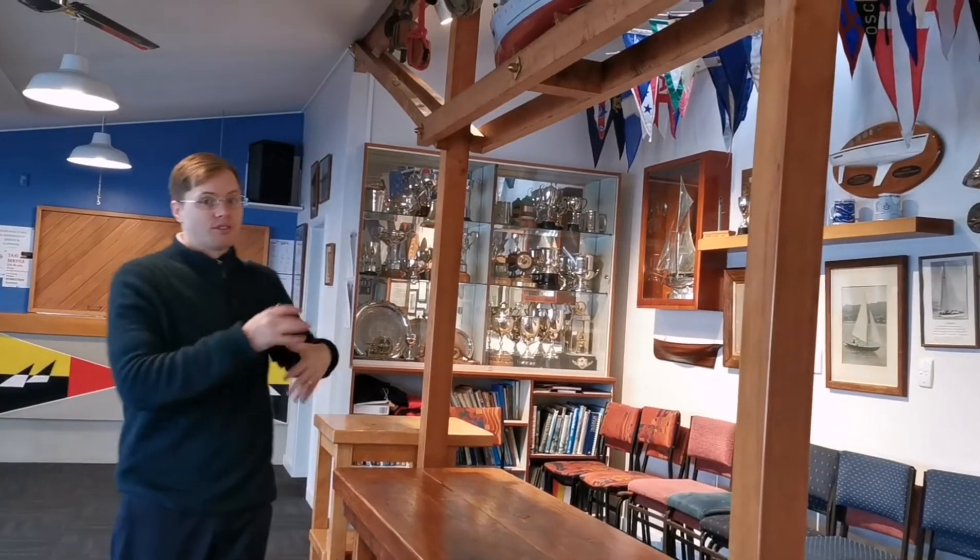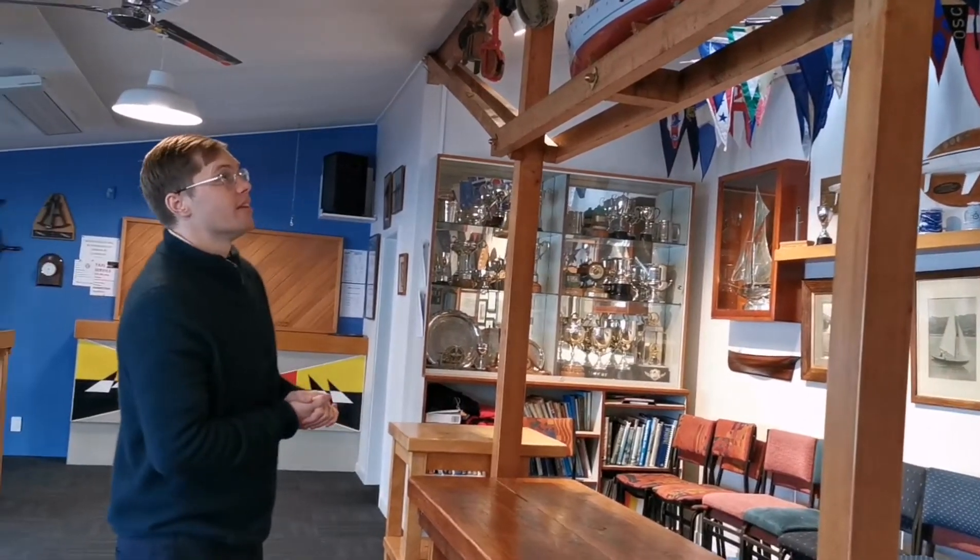So here we are in the main wardroom of the Akaroa Yacht Club. As you can see, the space here is very interesting. You've got the flags on the wall and the trophies — it looks really, really cool. It's a great conversation piece for the guests that are here.